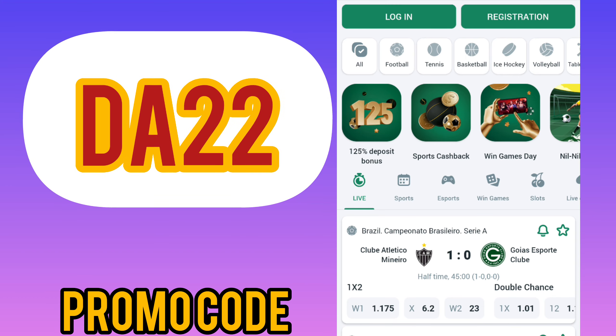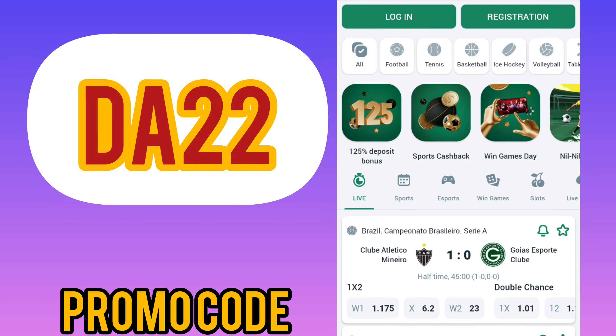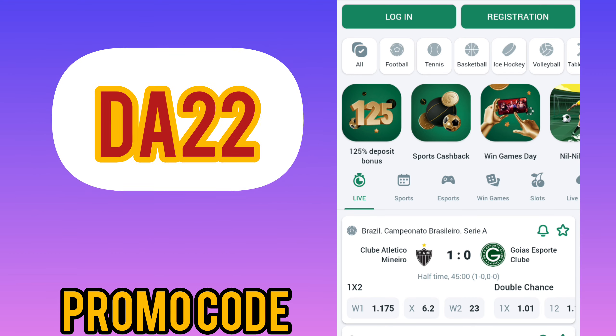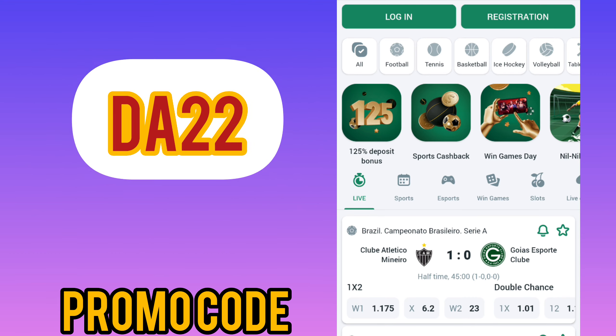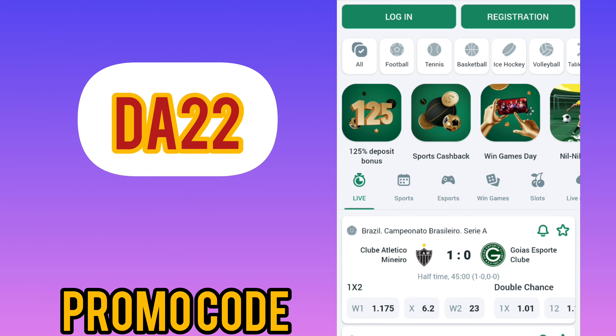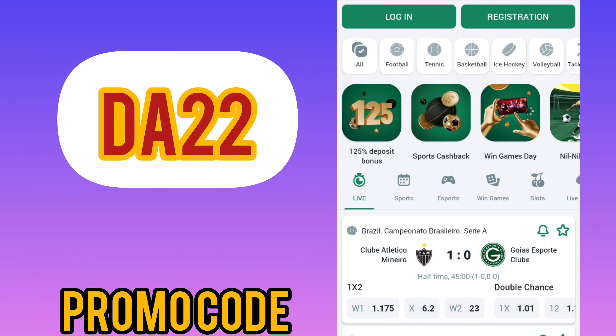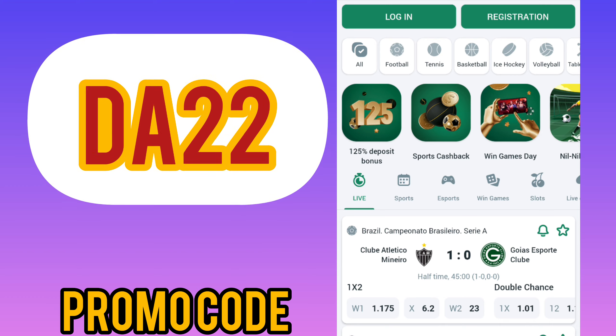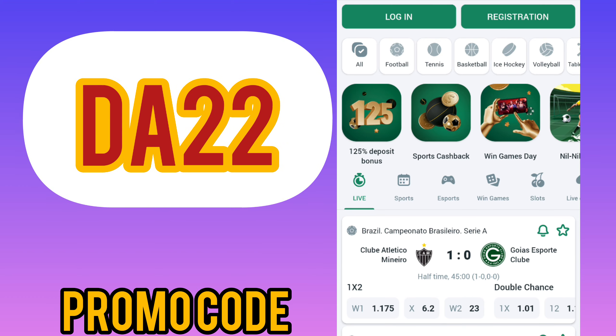After loading the application, open the app. If you already have an account, log out — this is important to get the biggest bonus. If you want to receive a huge bonus every time, you need to register a new account each time using our current promo codes.